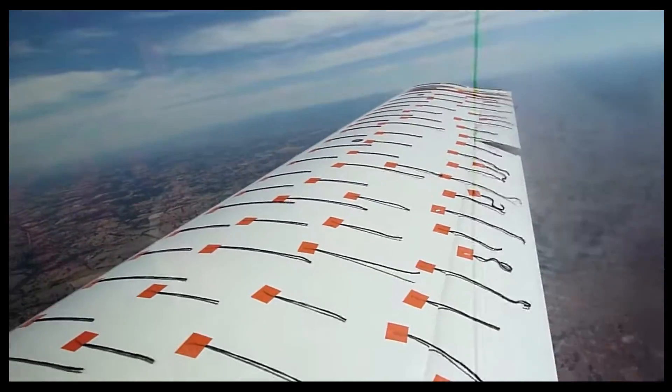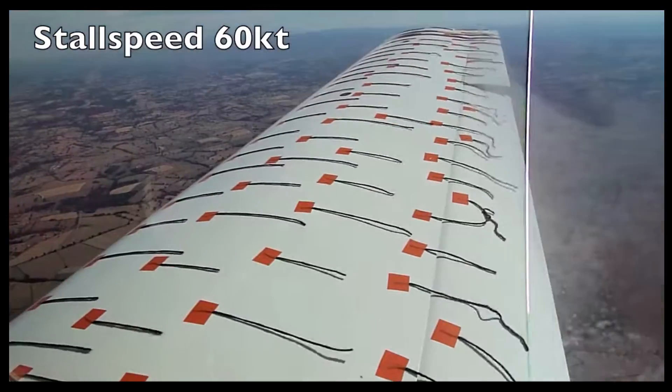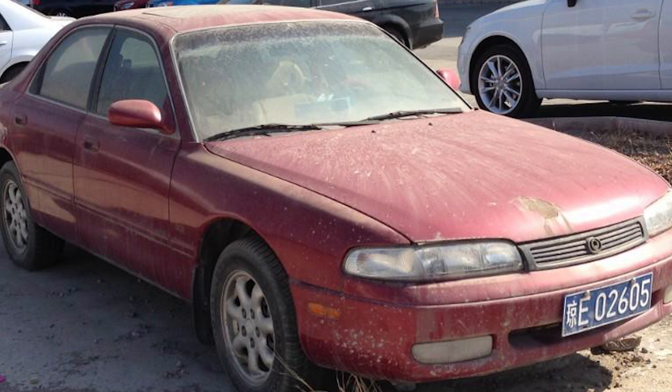But why do wings stall anyway? This is super cool so hang on while I do a terrible job at trying to explain. You need to consider two things. Firstly, air has friction, also known as viscosity. This causes a thing called the boundary layer, where the air close to the surface doesn't actually move at all. This is why the wind on the freeway doesn't clean your car for you — it's still dusty.